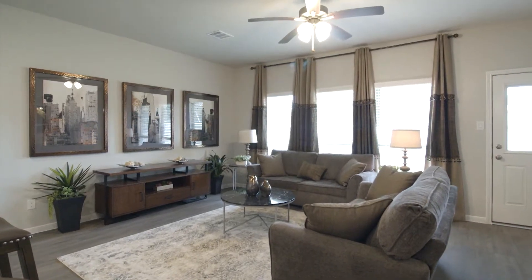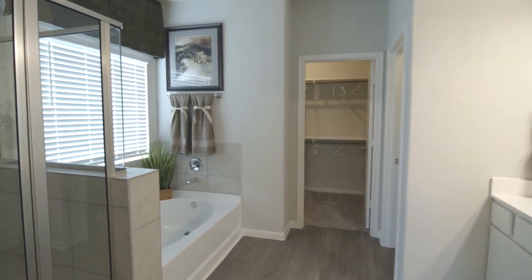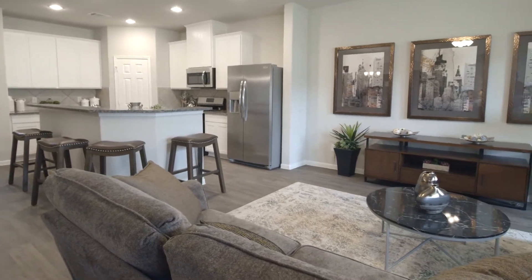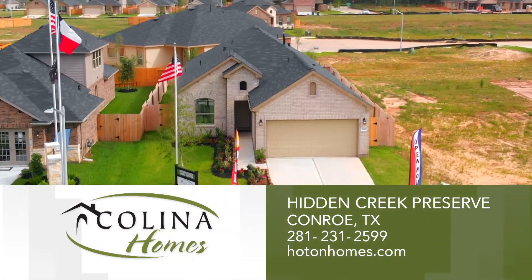Kalina Homes knows how important a new home is for your family. That's why our experienced team of professionals have a commitment to perfection, innovation, and quality you can count on. Visit us at Hidden Creek Preserve today!